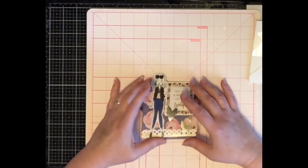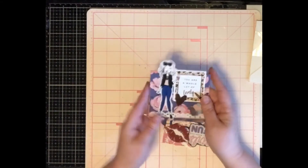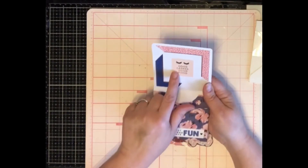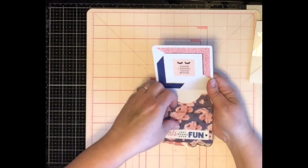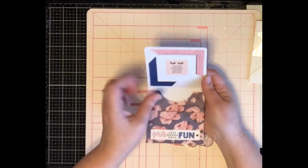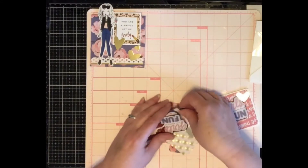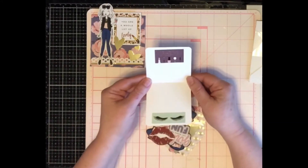I have this beautiful little envelope flip here and it has three pockets. It says 'Good Lashes, Good Mood,' and it has a pocket here, then another one, and then a third. Inside these pockets were these beautiful little fun pieces.